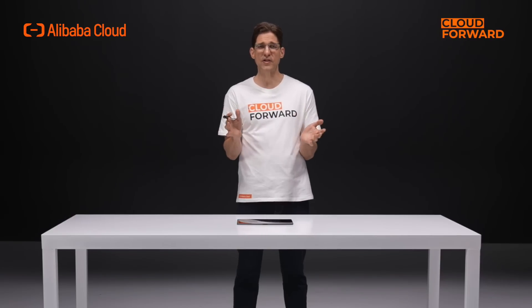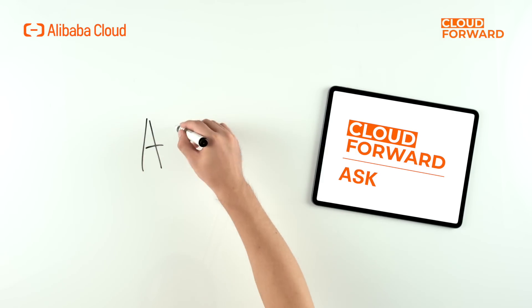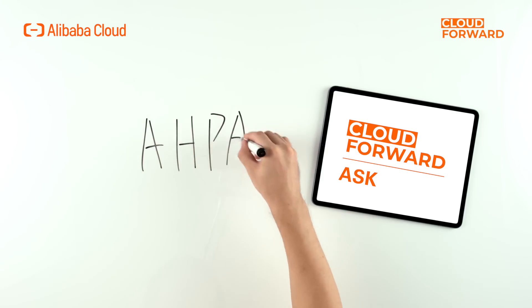Therefore, Serverless Kubernetes is also suitable for deploying your CI/CD, Spark compute tasks, video conversion, event stream-based transaction processing, and other workloads. By the way, Serverless Kubernetes can be used in conjunction with AHPA-aware autoscaling to smooth out your surging business traffic processing. You can check out our next episode on container elasticity for more information.